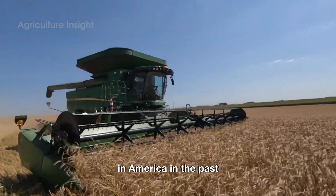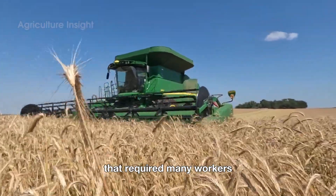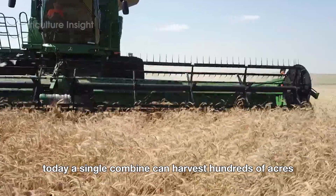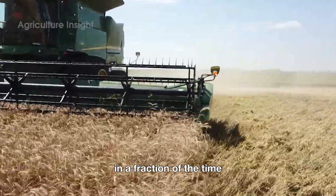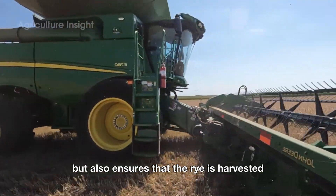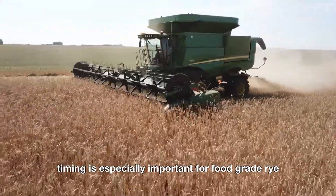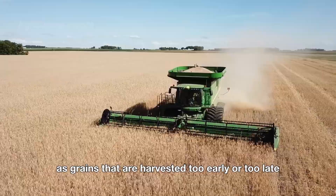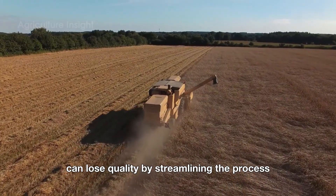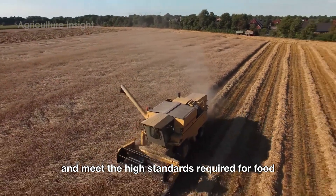The introduction of combine harvesters has revolutionized rye farming in America. In the past, harvesting rye was a labor-intensive process that required many workers and long hours in the fields. Today, a single combine can harvest hundreds of acres in a fraction of the time. This efficiency not only saves time and labor costs but also ensures that the rye is harvested at the perfect stage of maturity. Timing is especially important for food-grade rye, as grains harvested too early or too late can lose quality. Combines allow farmers to maximize yields and meet the high standards required for food production and export.